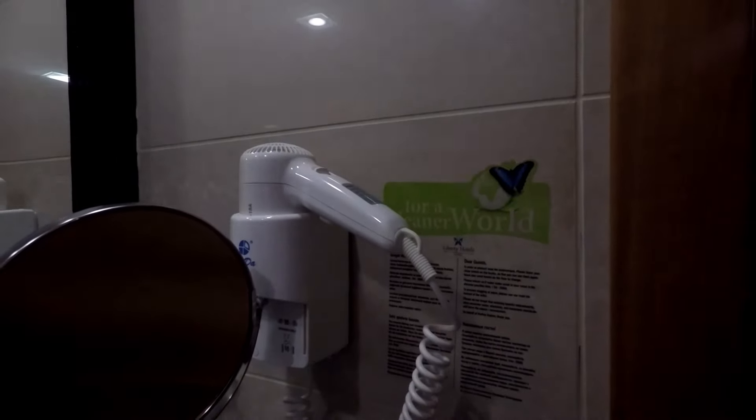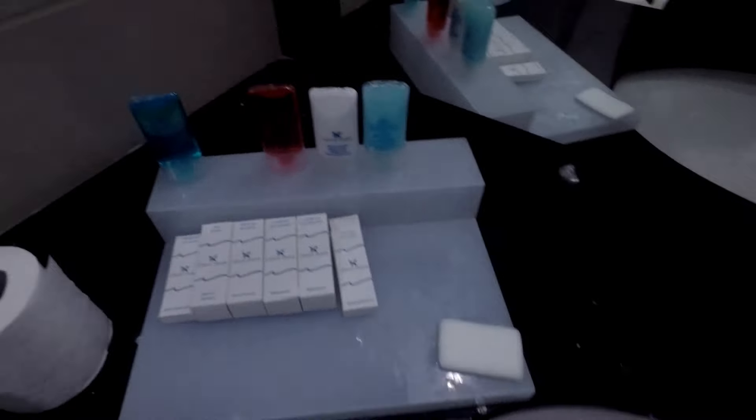We've got a hair dryer as well. The hotel provides some cosmetics for you too — very basic but does the trick.